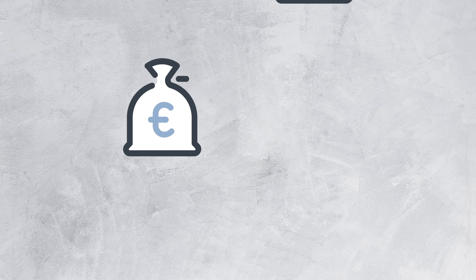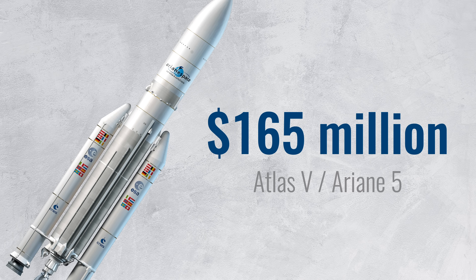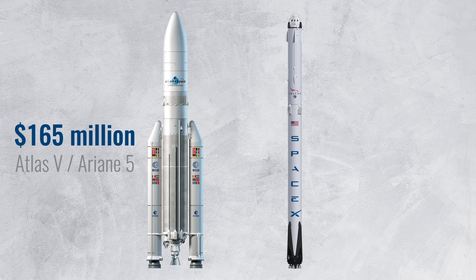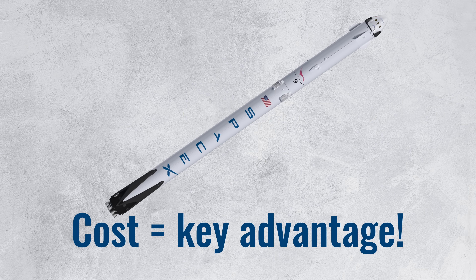Now, why has nobody attempted to do this before? Mainly because it's very expensive to design satellites and to launch them into space. A launch on top of the Ariane 5 or Atlas V rockets costs over 165 million dollars. That's quite a lot in comparison to SpaceX's Falcon 9, which only costs 62 million dollars, or less than 30 million dollars if you choose a Falcon 9 that has flown before. This gives SpaceX a big advantage — every time they launch a Falcon 9 for a customer, they can make a profit and they get to keep the landed rocket, so essentially each SpaceX customer brings in more money that can be invested in Starlink.